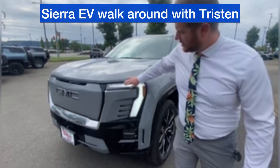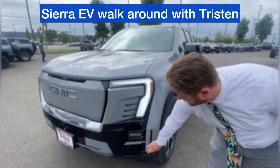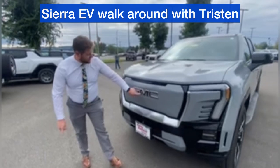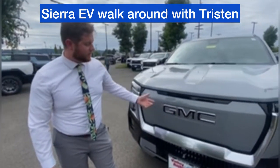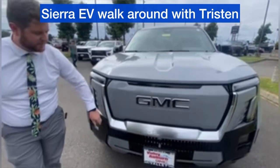We'll start with the front fascia here. Beautiful LED light design — headlights and fog lamps. We also have LEDs behind the GMC logos that look black when they're off, but at night time these will illuminate, as well as the grille surround here.